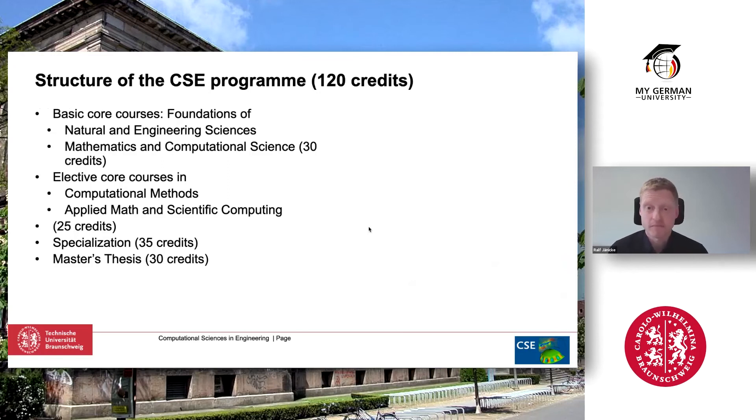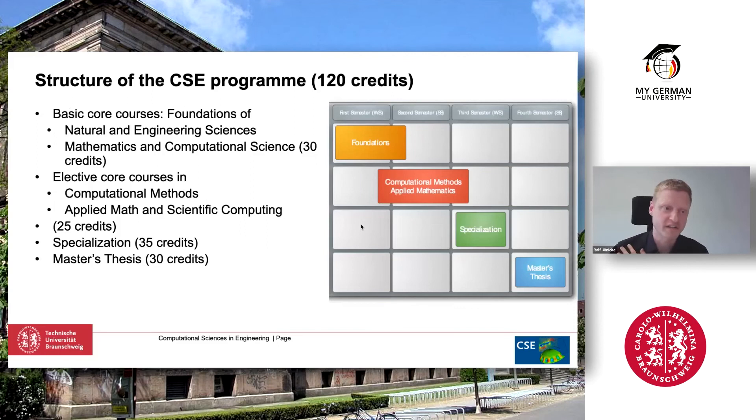The CSE program is a two-year master program with 120 credit points, organized in different areas. It starts with the foundation — basic core courses in natural and engineering sciences, math, and computational science. As you proceed you have more chances to elect and specialize, and everything ends with the master thesis. In parallel, you must also follow German language courses, because a very important aspect of the program is that you will obtain the DSH certificate after three semesters, which qualifies you to start a career in the German labor market.